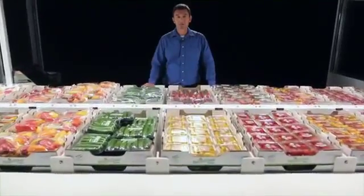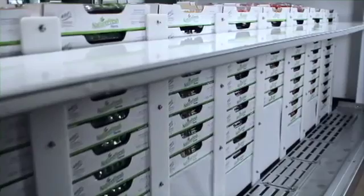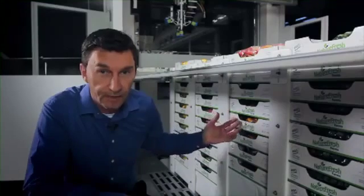One of the unique features of this unit is that specific produce can be stored at specific temperatures, thereby enhancing freshness and quality and reducing shrink at the store level. We can control peppers, cukes, and tomatoes individually.